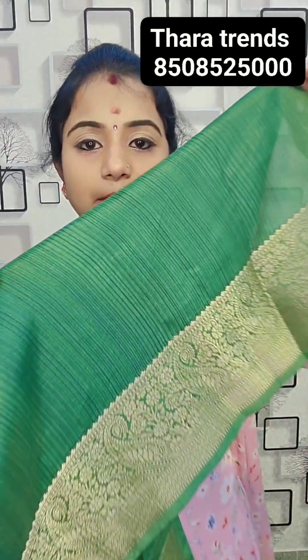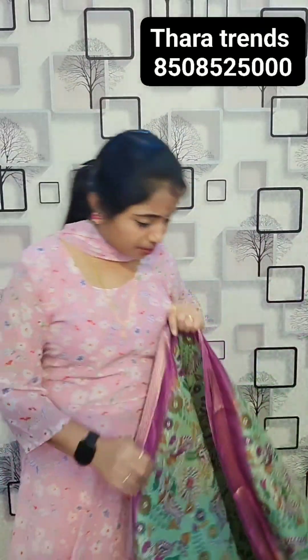This is a blouse with zari weaving — fruit stripes design. All of them are premium varieties. Tara Trends exclusive series, only single pieces are available. Wow, this color is awesome — pista green with jargon fruit combination.